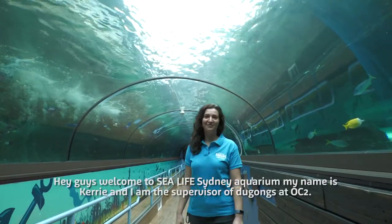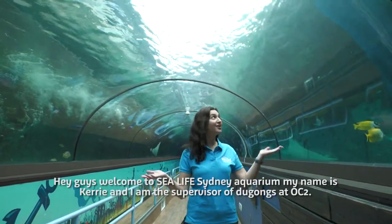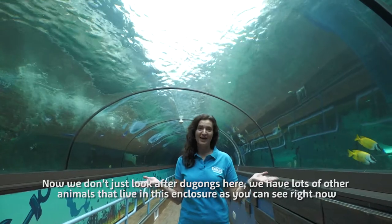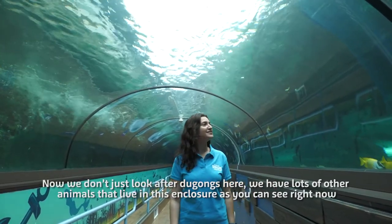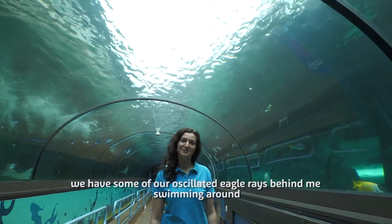Hey guys, welcome to Sydney Sea Life Aquarium. My name is Caria and I am the supervisor of dugongs here at OC2. Now we don't just look after dugongs here — we have lots of other animals that live in this enclosure, and as you can see right now, we've got some of our oscillated eagle rays behind me swimming around.